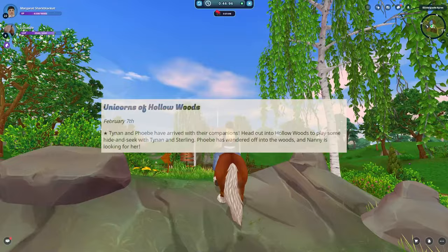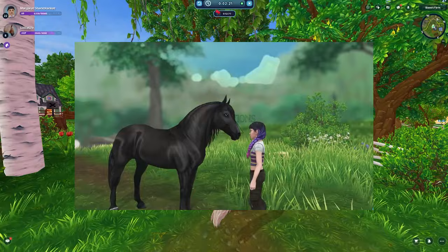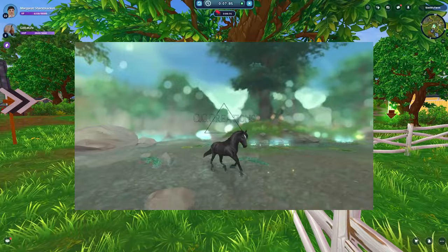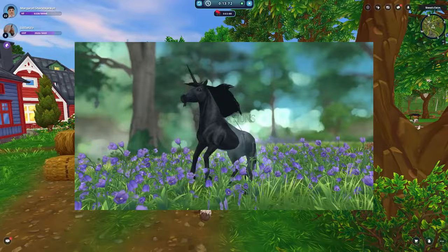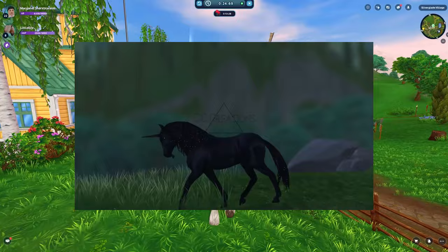They are actually NPC horses, meaning you'll actually be able to interact with them and also be able to buy them. So they are both NPCs and also viable horses if that makes sense. Here's what they look like on screen. Honestly I have to say it, they are not my favorite, just knowing they're going to be so expensive for magical horses.